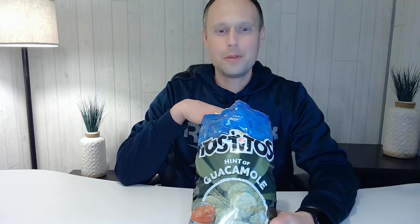So first thing off when I open the bag, I can smell a hint of tree. So let's dive right in and test it out. They're definitely green in color. I'm going to give it another bite or two.